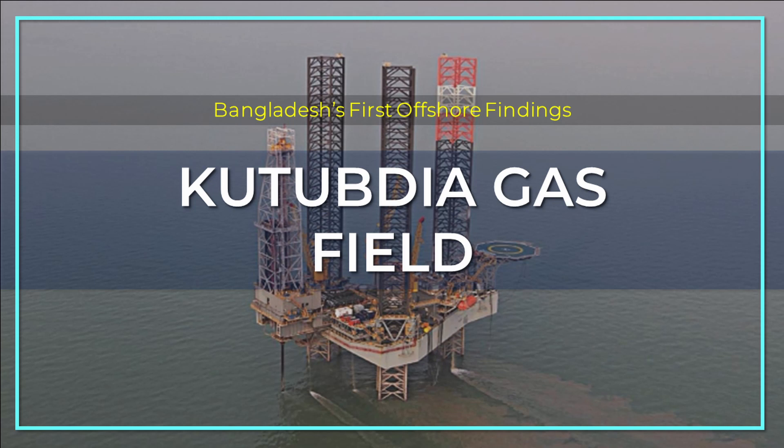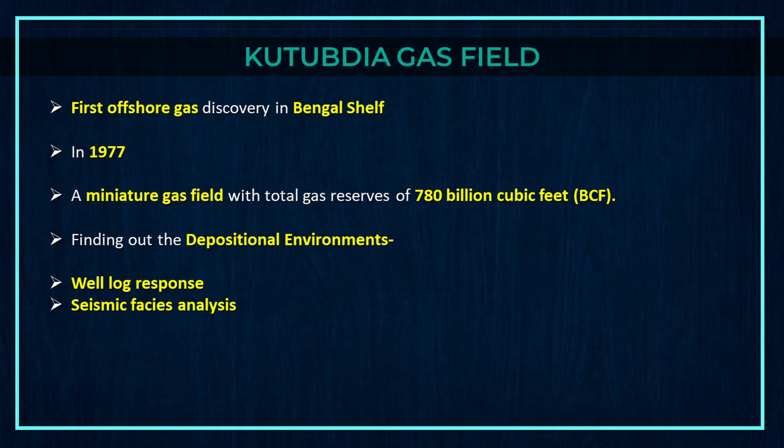Now let's discuss Bangladesh's first offshore finding, Kutubdia gas field. Kutubdia gas field is the first offshore gas discovery in Bengal's shelf in 1977. It is a miniature gas field with total gas reserves of 780 billion cubic feet.